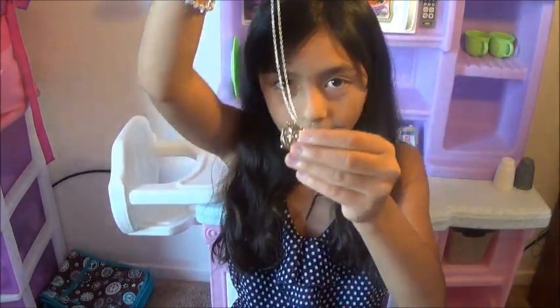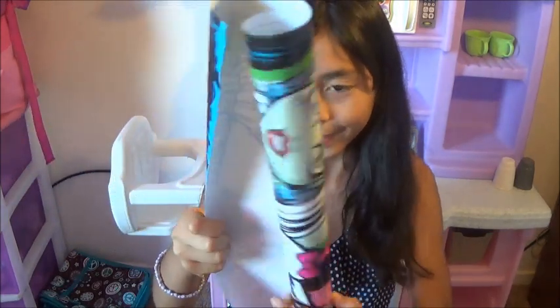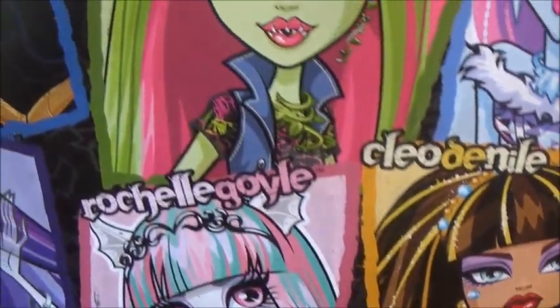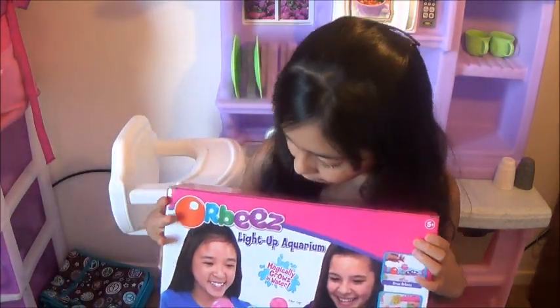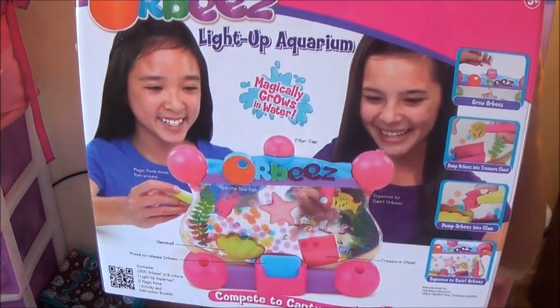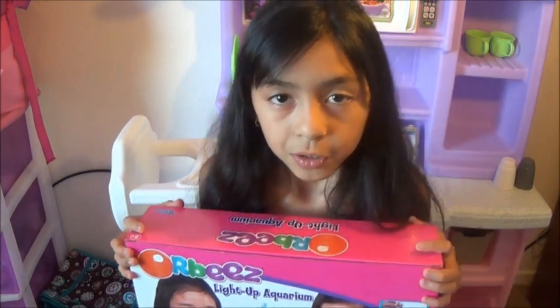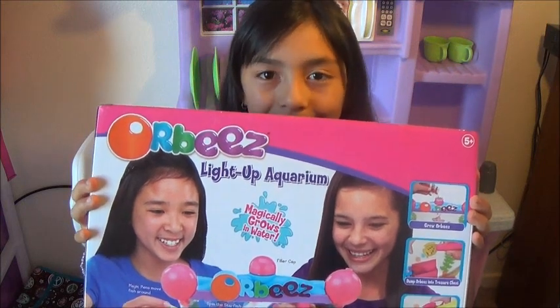I got this cute owl necklace, it's very beautiful. Next I got this Monster High poster — it has all the names of the Monster High dolls. Next I got this cute item, it's called the Orbeez Light Up Aquarium. It's very beautiful. You get to decorate it however you want. Soon I'm going to do a video showing you how this works — I think it's going to be lots of fun.